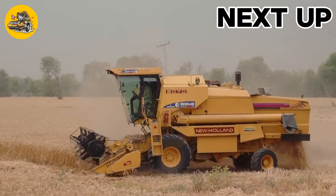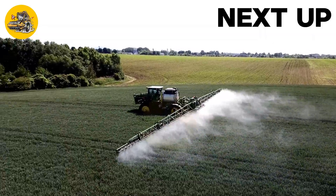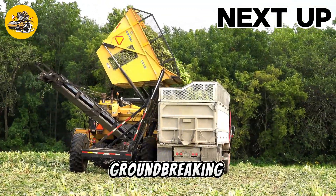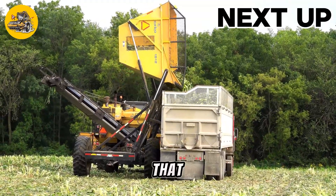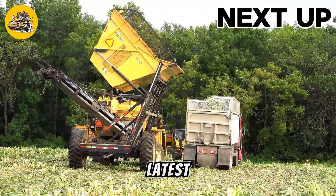Welcome to TechMinds, where we explore the cutting edge of technology and machinery. Join us as we delve into the world of innovative machines and groundbreaking technology that are shaping our future. Subscribe now and stay tuned for the latest updates.